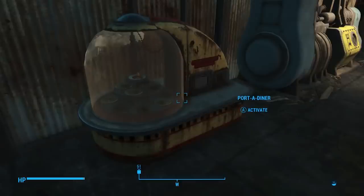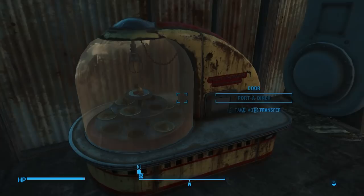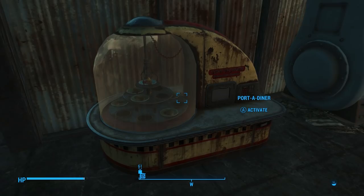Question number five: is it true that there's a broken port-a-diner that gives out a pie 100% of the time? Yes, it's true. It's located at the Nuka World Junkyard. I don't think it's broken — I think it was actually made that way by the developers to give out a pie on the first attempt, to ease the minds of all the frustrated vault dwellers out there who have never even gotten one. Here's your consolation prize, folks.